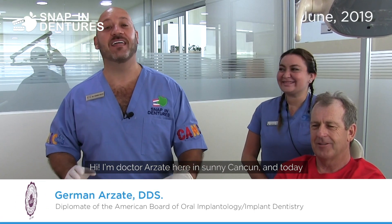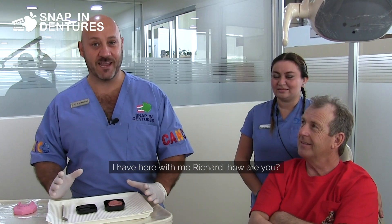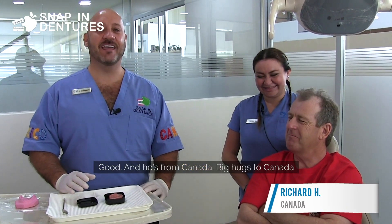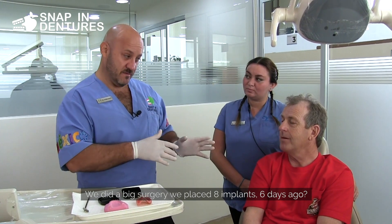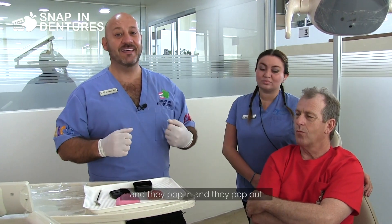Hi, I'm Dr. Rosada here in sunny Cancun, and today I'm going to tell a little story. I have Richard here with me — how are you? He's from Canada, big hugs to Canada. We did a big surgery and placed eight implants six days ago. Now you're able to eat and chew — they're strong, they pop in and they pop out.